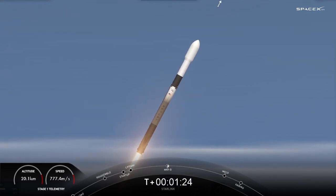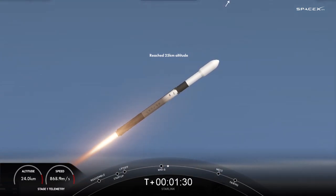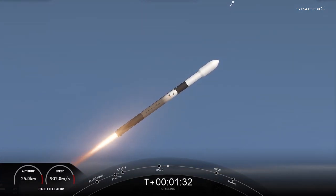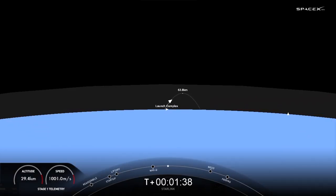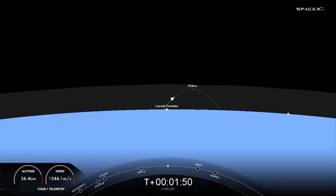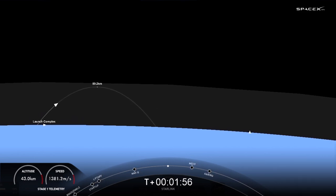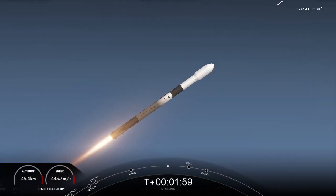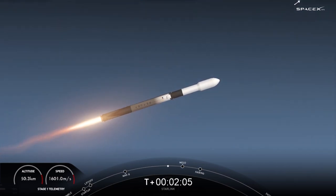We have begun chilling in our Merlin vacuum engine on the second stage. Everything is looking good. We are under a minute to main engine cutoff, stage separation, and second engine startup. You can see on your left the speed and altitude of Falcon 9 right now — it is accelerating and we are going almost 5,000 kilometers an hour. In a few moments we will have main engine cutoff, stage separation, followed by Merlin vacuum engine startup, and you'll want to watch for fairing deployment happening shortly after those three events.